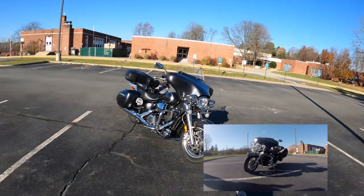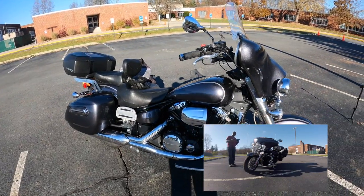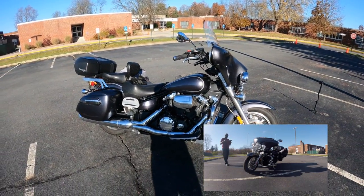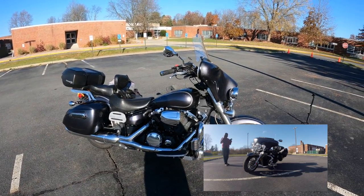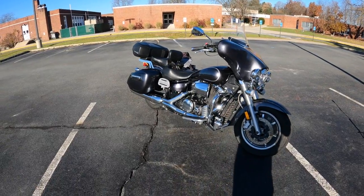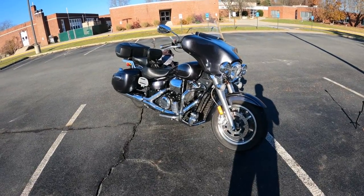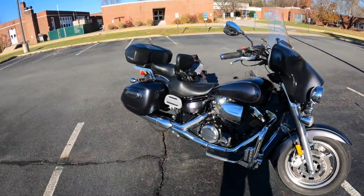Hey guys, what's going on? It's Steve, S1A, and today I have a review video for you on my 2014 V-Star 1300. I purchased it in 2015 as a one-year leftover. The bike has gone through a couple changes which I will go through and explain, but first we're going to talk about reliability.